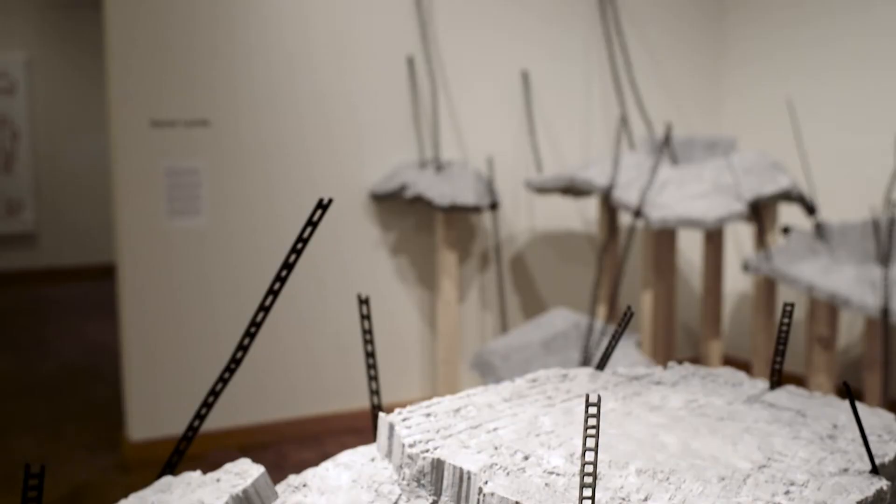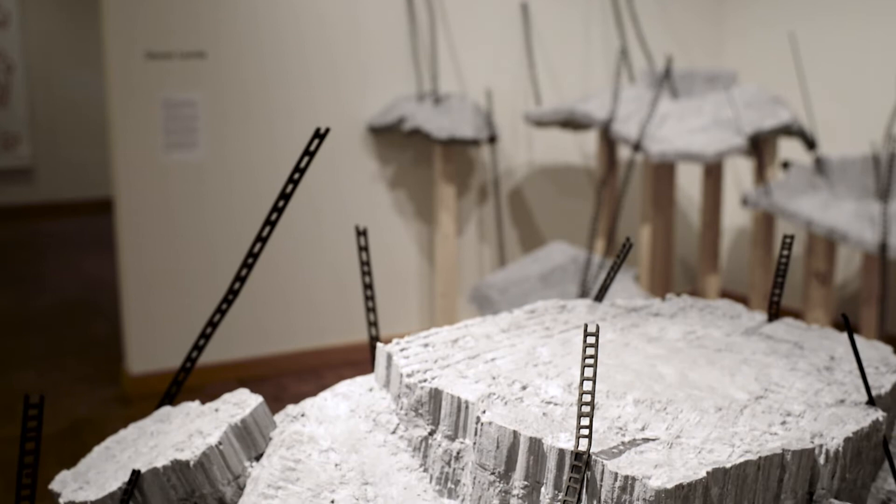With this display, I've tried to set it up so that the viewer can step back and see the work as a whole, but also enter into it and see those details. Atop the works are a series of about 50 to 75 laser-cut ladders.